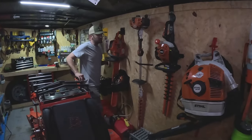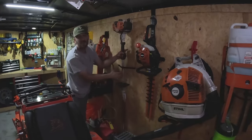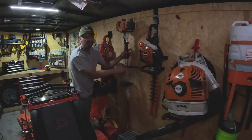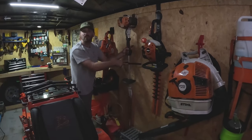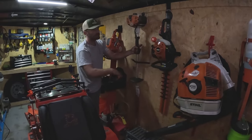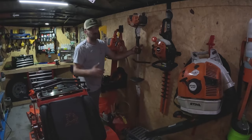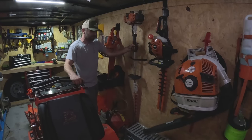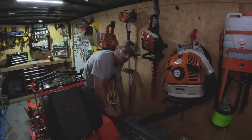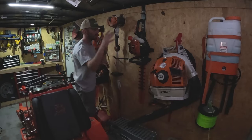Squeezing in here — this is the Stihl HL 91K hedge trimmer. Personally, this might be the best piece of landscaping equipment Stihl makes in my opinion — more than the BR600 blower. It's the go-to. Keep the blade sharp, this thing runs forever. The way it handles — it's my favorite hedge trimmer. Now for the little stuff that typically breaks your back — where you've got to get down real low — you don't really want that long trimmer because it's kind of unwieldy for that situation.